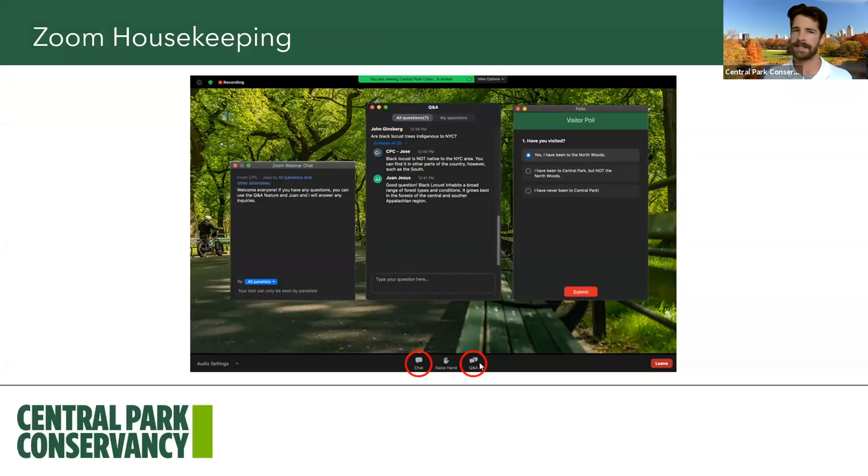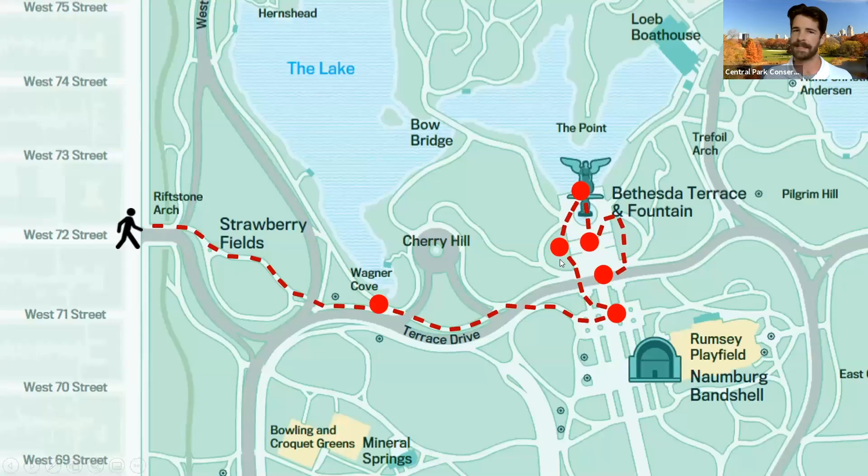Bethesda Terrace is an area of the park that is very popular and visited by a lot of different people, so I would be very surprised if people haven't visited this area before. Bethesda Terrace is located right at about 72nd Street, and we're actually going to start our walk just on 72nd Street — at West 72nd Street and 8th Avenue, otherwise known as the gate right in front of the Dakota.